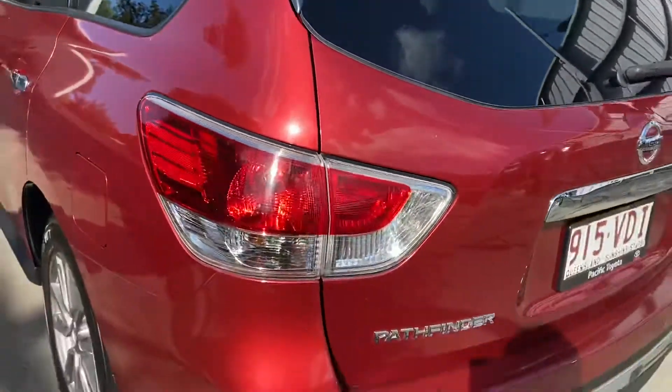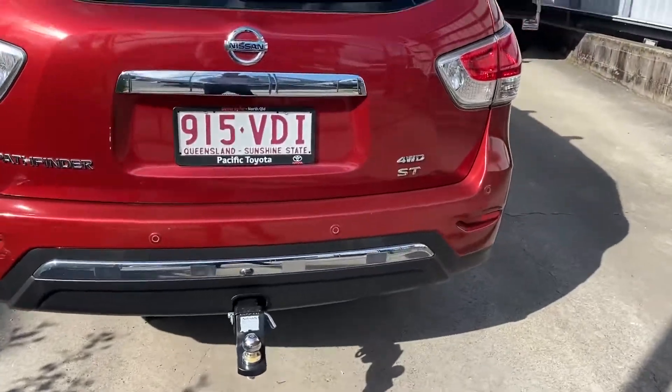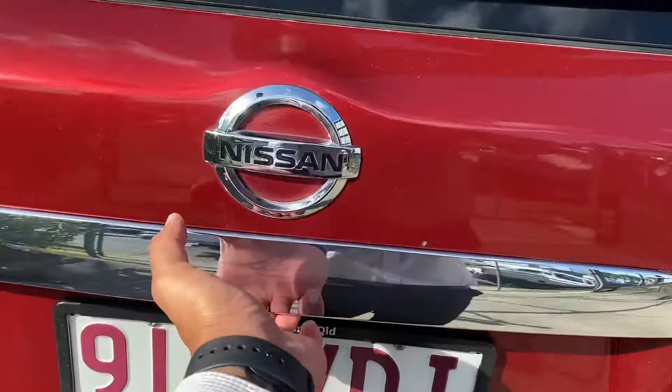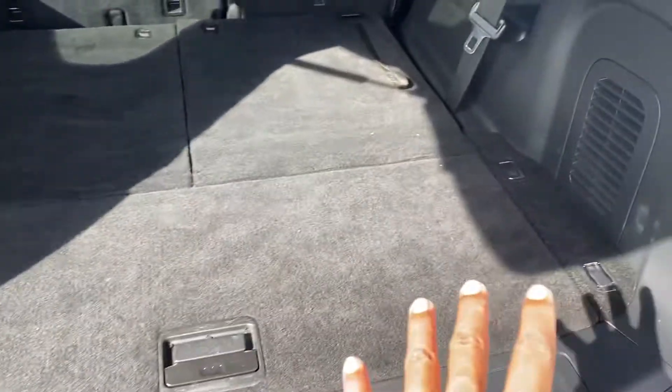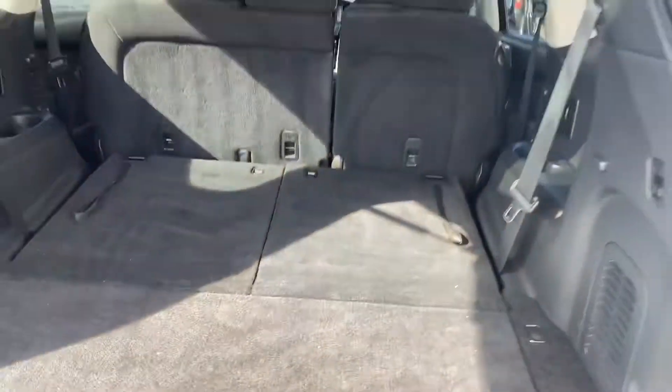Scott, hope you enjoy the vehicle. Making our way around the back — your tow tongue is still on there as well. Opening it up: very clean and very tidy, as you can see, nothing's been missed.